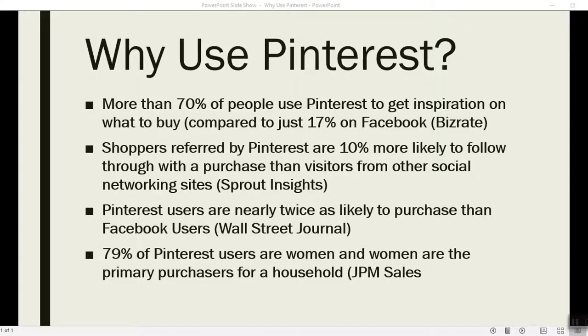Okay, so why are we using Pinterest? What people need to realize when it comes to e-commerce and business is that it's a numbers game. If you're only posting your products on the big three social media channels - YouTube, Facebook, and Instagram - you're not really maximizing the potential reach of your products. More than 70% of people who use Pinterest get inspiration on what to buy, compared to just 17% on Facebook. So people who go on Pinterest have the intent to buy.